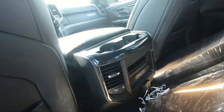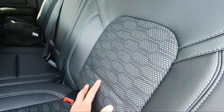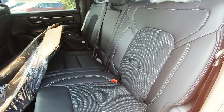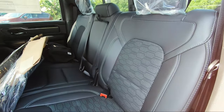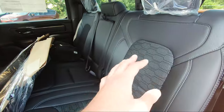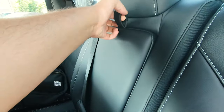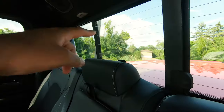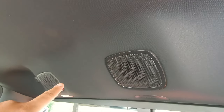The rear seats are leather with a cloth middle section — a mix reminiscent of a Sport trim. Very nice seats. In the center you've got two cupholders, a rear power sliding window, and additional speakers for the Alpine sound system.